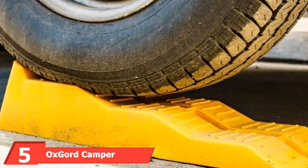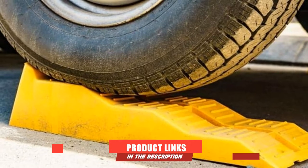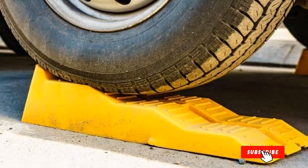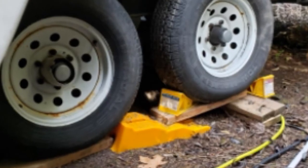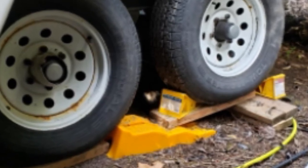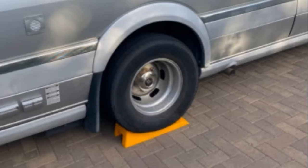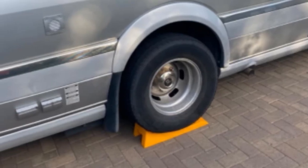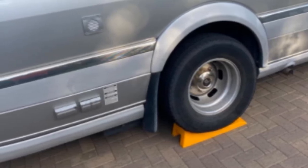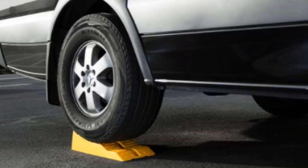The number five position is held by AuxGord Camper Leveling Blocks RV Blocks. AuxGord's RV camper leveler ramps work just as advertised, raising wheels up to 3.8 inches in three levels to keep your motorhome secure. You'll feel secure throughout the process thanks to rigid grips and a non-slip surface providing additional tire traction. Two heavy-duty ramps come with one purchase, backed by AuxGord's one-year limited warranty, with an 11,000 pounds per axle weight limit.